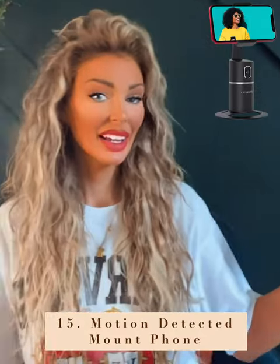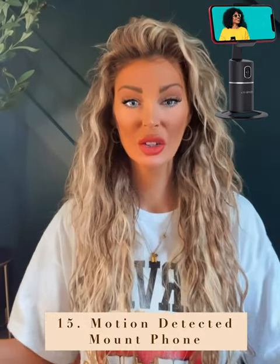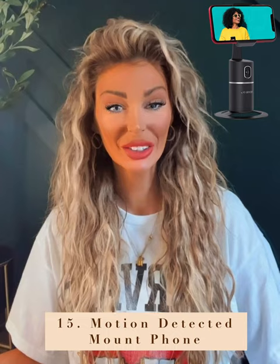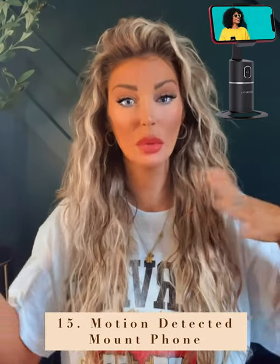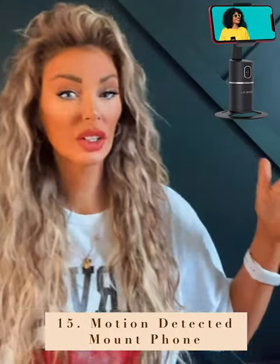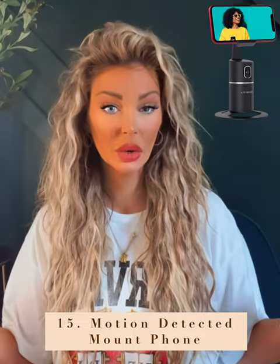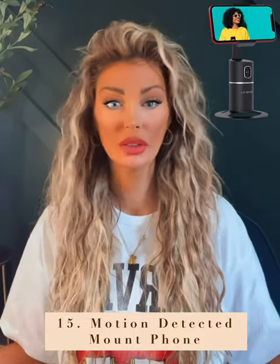Next up, this cool camera or phone holder that moves with you. This is perfect if you're doing a try-on or a haul and have to move all over the place — this will follow you wherever you go. It's really handy for standing videos, or say you're doing a fitness workout video and need the camera to follow you with no one to take your videos.